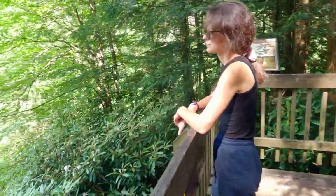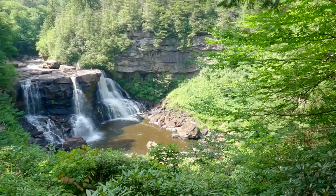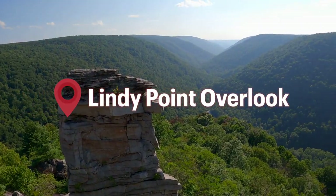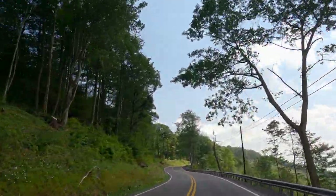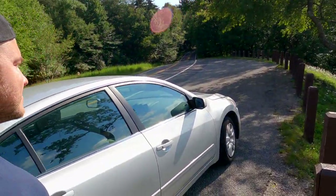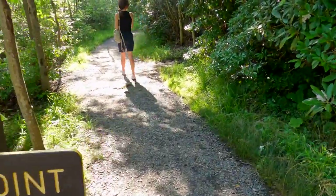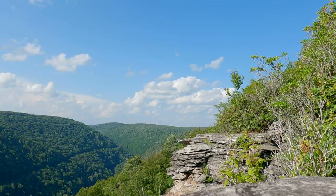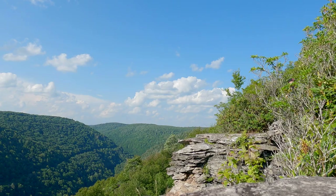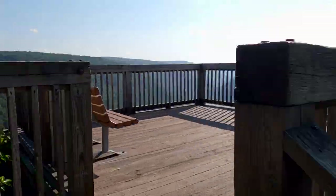Grab a map of the rest of the park at the gift shop and visit some other places like the Lindy Point Overlook. When you get to the end of the drivable part, get out of your car and try not to miss the sign that says Trail to Lindy Point Overlook. If you stay patient, you're gonna get to the overlook, which doesn't have many people because it's not easy to find. But if you find it, you're welcome.